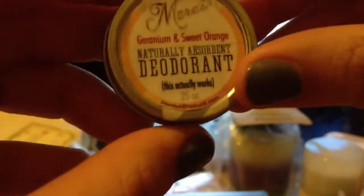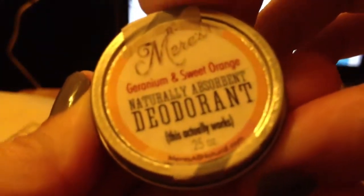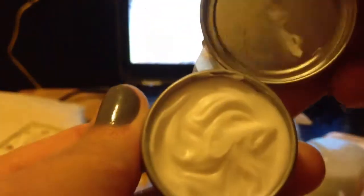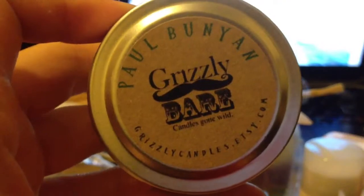And this is a deodorant — geranium and sweet orange scent. Very nice tin, and this is how it looks. It smells like one of the products from L'Occitane — if you've ever tried that brand, this definitely smells like one of their products.